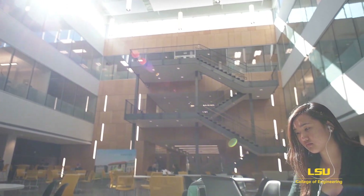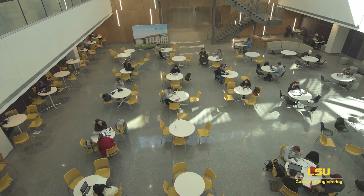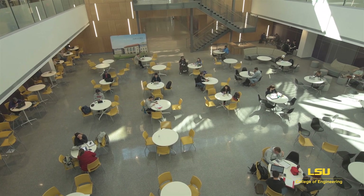In the heart of the building is the Commons, a space for students to hang out, study, and eat at the adjacent Panera Bread restaurant. Yes, we have a Panera inside the college.